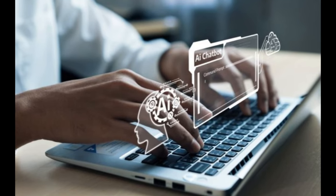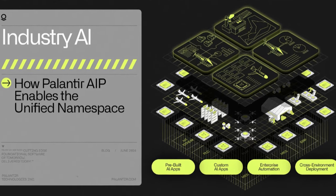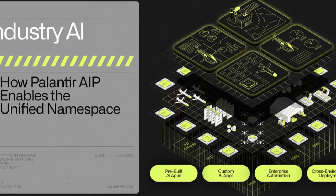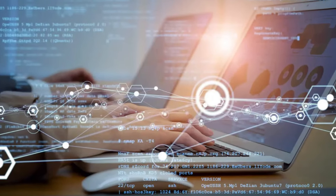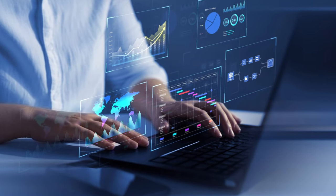The real-world applications of this technology are mind-blowing, and the best part — it could lead to significant gains for investors, especially those paying attention. Now let's dive into the core of Palantir's game-changing tech.